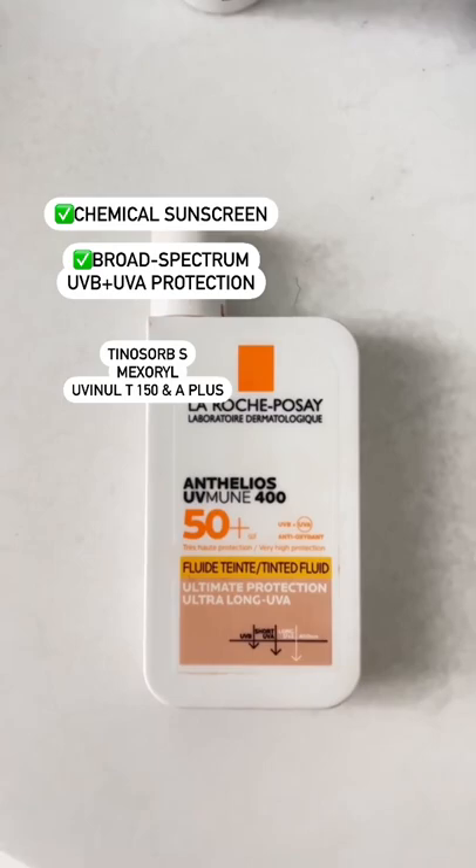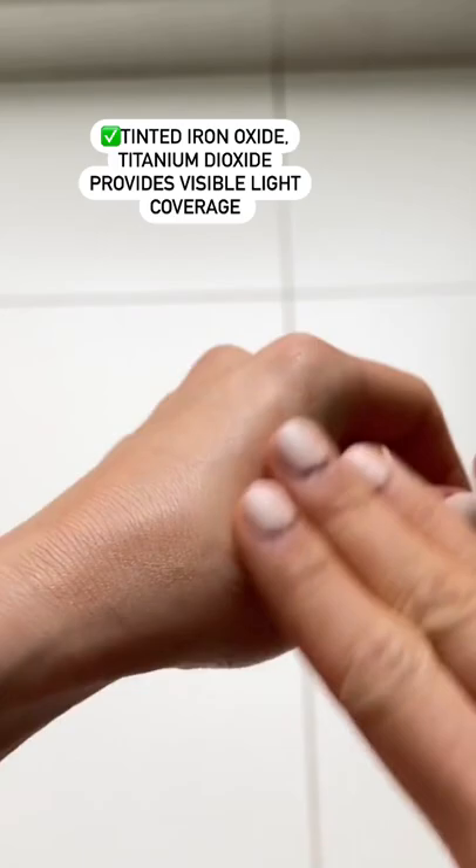The tint protects against visible light, which is great for those suffering from hyperpigmentation. Although it's a chemical sunscreen, I have not found it to burn my eyes.